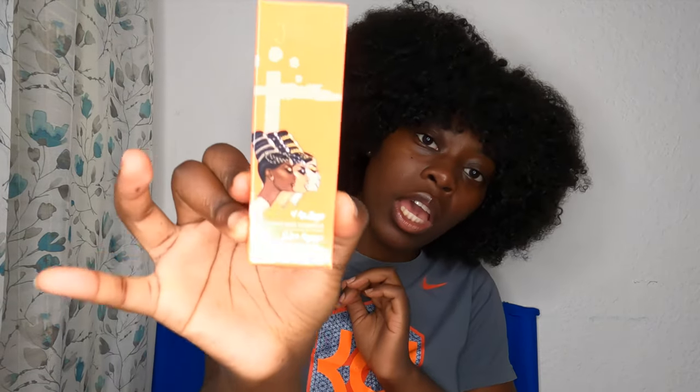Speaking of skin — is it giving today? Juvia's Place I Am Magic Velvet Matte Foundation. This is in the color Kano, K-A-N-O, and the number is 150. So I've never used their foundation. I've never really been the type to be into matte, but it is a velvet matte. But I also want to try their foundation because I've heard so many good things about it.